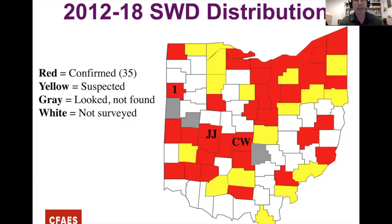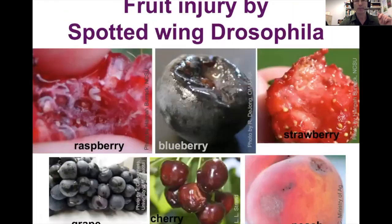This is the current distribution map of Spotted Wing in Ohio. Red counties are positive — about 35 of them. Yellow counties are where we suspect it but haven't confirmed. Gray counties are places we've looked but haven't found it, and white counties haven't been surveyed yet. Number one up there is Van Wert County, the first detection in 2011.